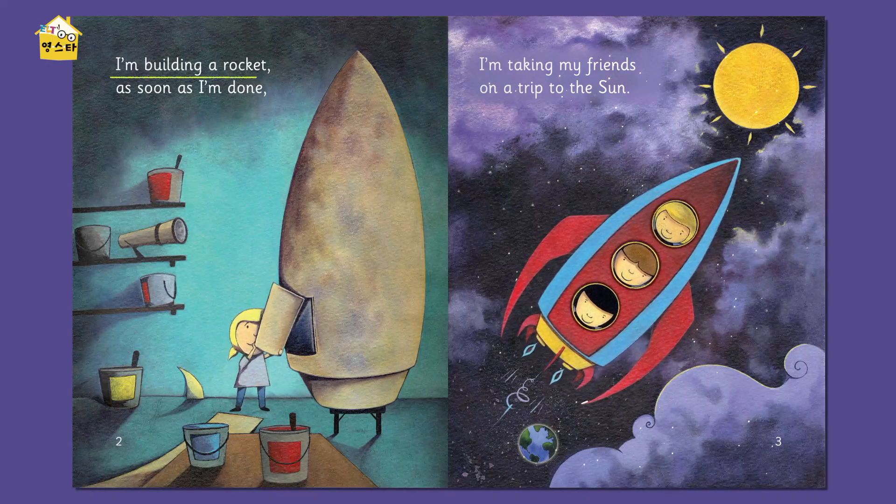I'm building a rocket as soon as I'm done. I'm taking my friends on a trip to the sun. You see how that rhymes? What rhymes do we have? Done, sun. Done, sun. That's right. Let's do a rhythm. I'm building a rocket as soon as I'm done. I'm taking my friends on a trip to the sun. Rhyming!